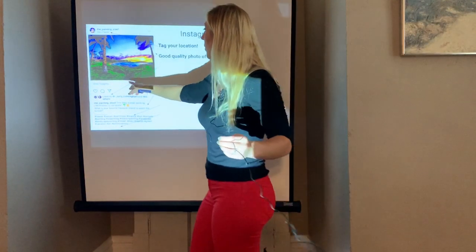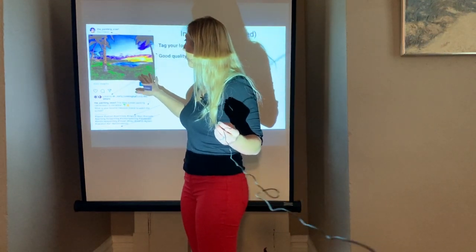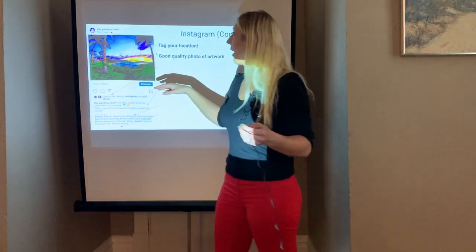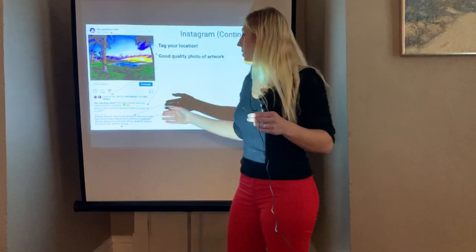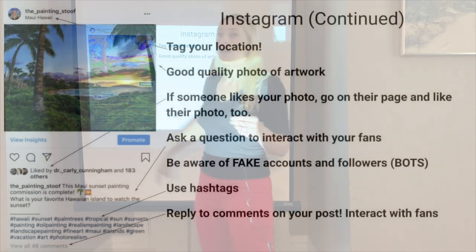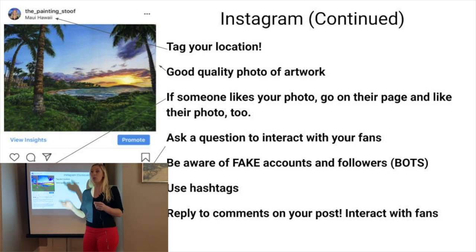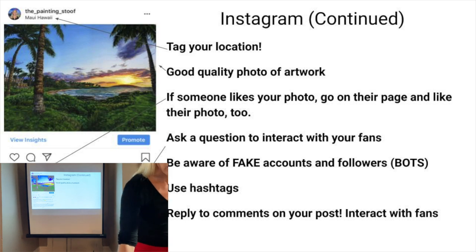Tag your location. Instagram allows you to tag a location for your photo. This is a painting of Maui — I didn't paint it in Maui, but it's of Maui, so I tagged Maui, thinking anyone looking under that location would see this photograph. The same way people search specific hashtags, they can search specific locations. I'll do this myself — if I want to travel somewhere, I'll look up that spot to see if any resorts are posting nice pictures of their resort.